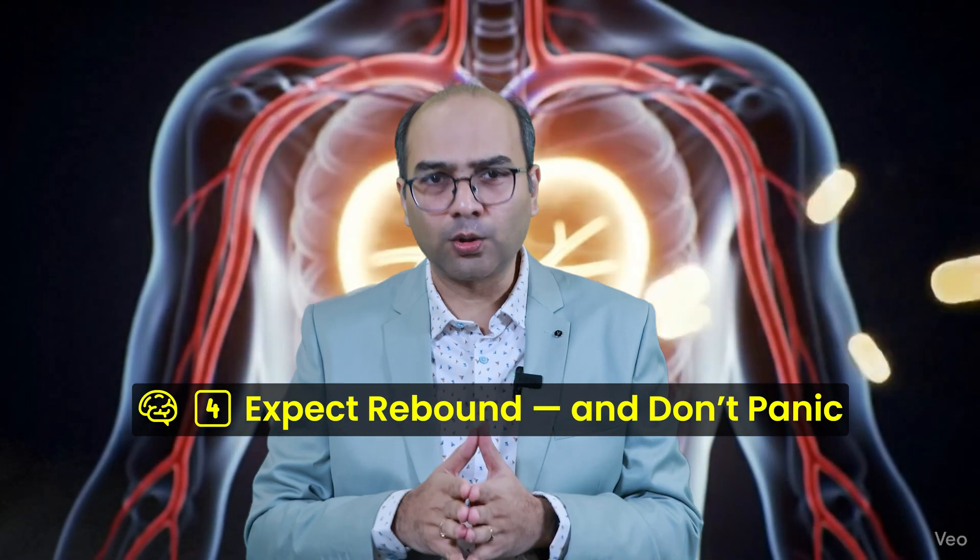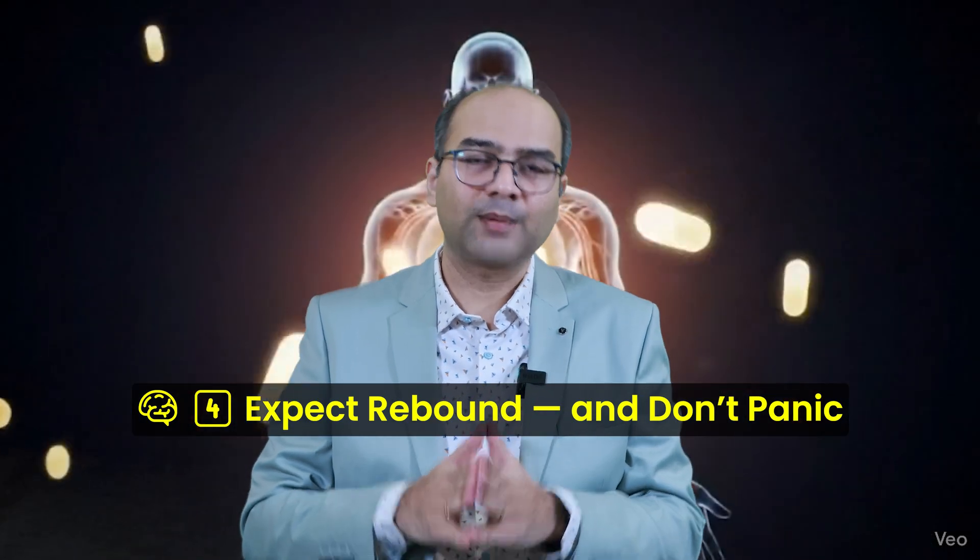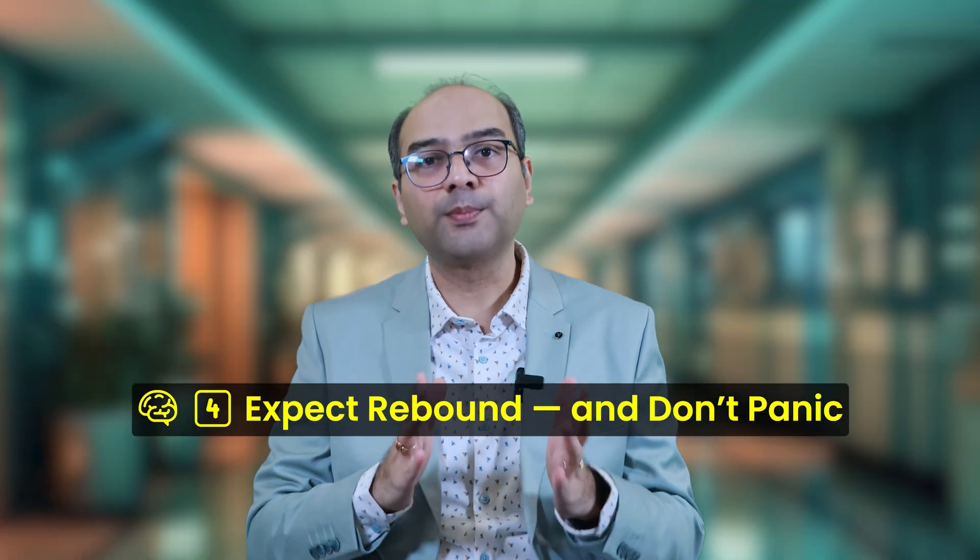Fourth, expect the rebound and don't panic about it. About 1 in 3 patients see a mild bounce — around 5–10 mmHg. But that's not failure; it's your body testing the waters without the tablet. Sometimes we pause tapering, sometimes we add a tiny dose back. The goal is steady control, not a trophy for being medicine-free.